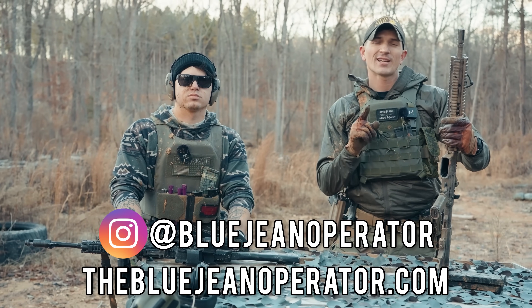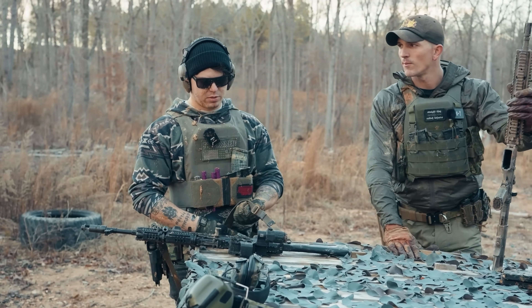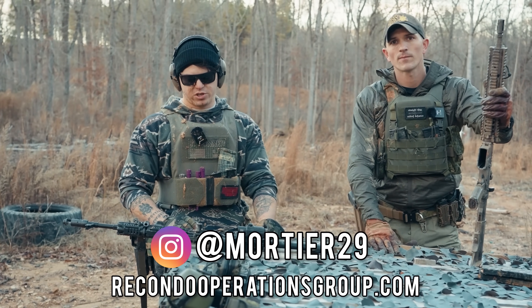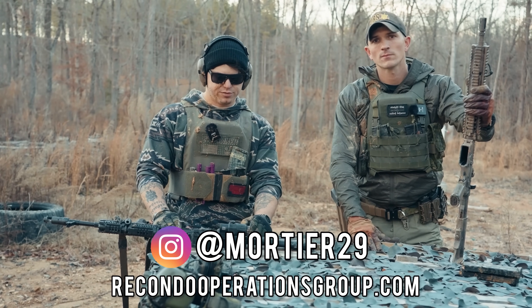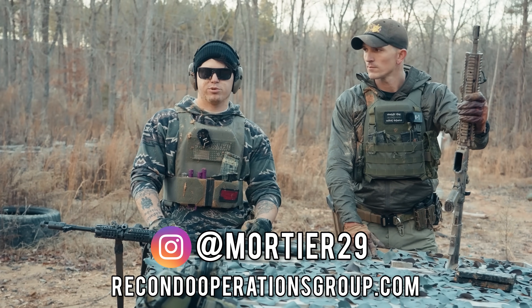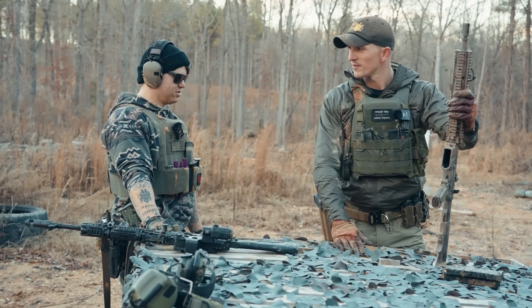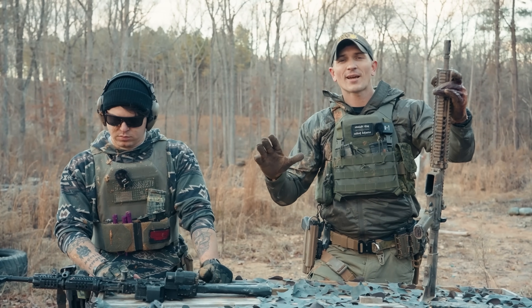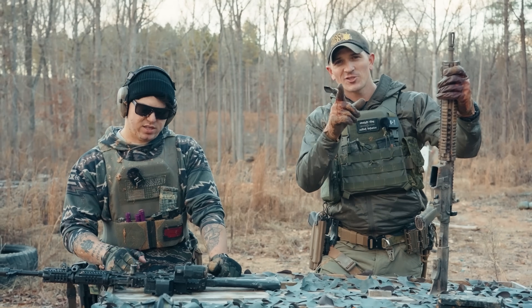If you enjoyed this video, please drop a like and subscribe. You can follow me on Instagram at bluejeanoperator or go to bluejeanoperator.com for shirts and merch. You can find Talon on Instagram at mortier29, and check out Ricondo Operations Group in the Fayetteville, North Carolina area — ricondooperationsgroup.com — a good outdoor range with a long maneuver range and a 100-meter flat range. Also check out the Patreon to help support the channel — it helps buy guns, gear, and probably some cleaning supplies after today.